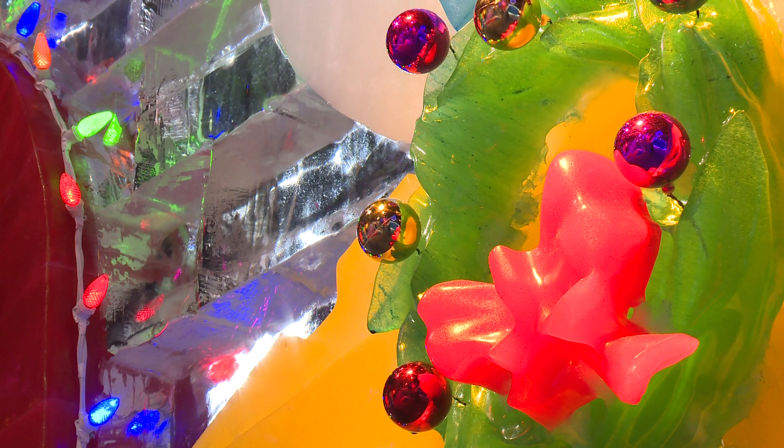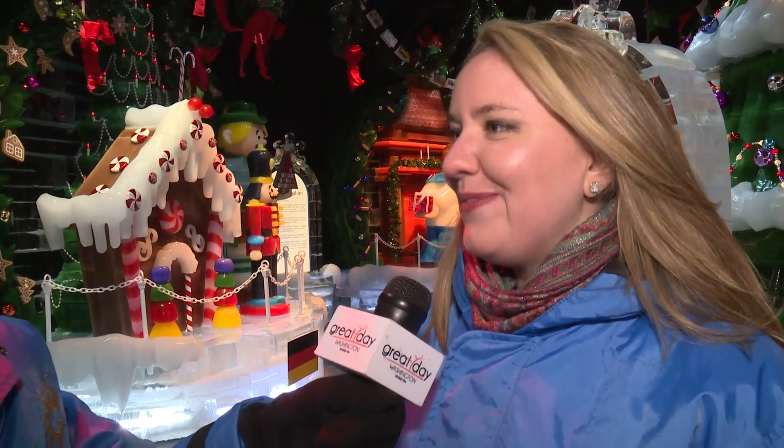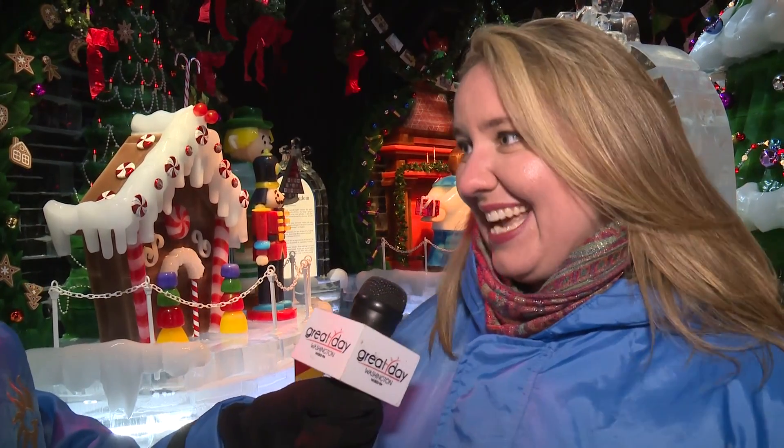How cold is it in here? It's pretty cold — it's actually 9 degrees, so you'll definitely get shocked when you come inside. But they give you these nice blue parkas to try and keep you warm, and I myself have bundled up quite a bit to get inside here today.